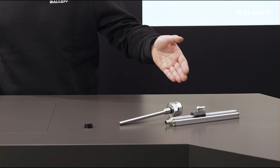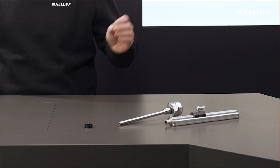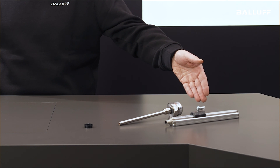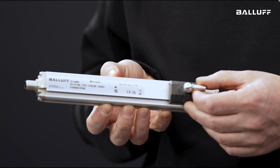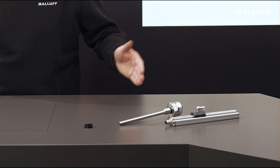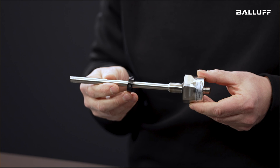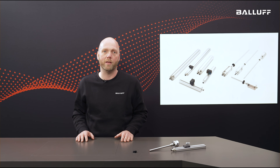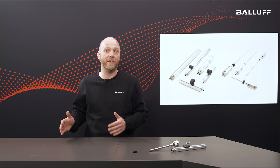As you can see from these two variants, the housing shape can be completely different, just like its intended use. This variant in profile design is ideal for use in positioning systems or for monitoring component positions, for example. This rod variant utilizes exactly the same sensor principle but is designed for installation in a hydraulic cylinder. Here the sensor must work precisely under high pressure and high temperature so that we always know where the cylinder is.